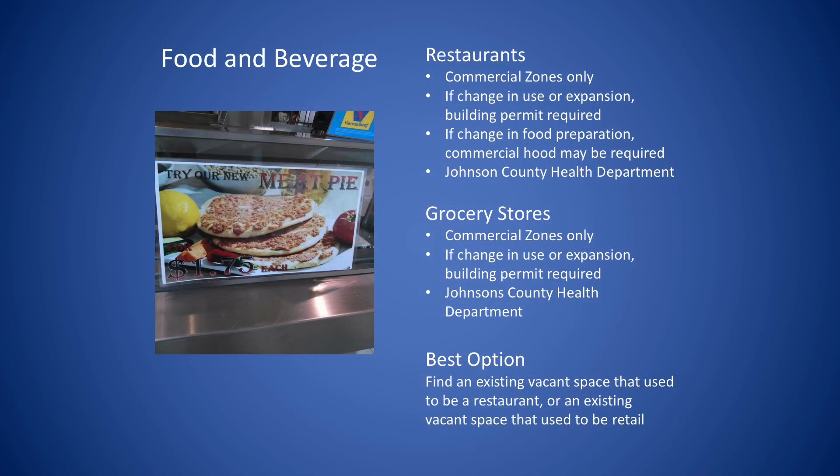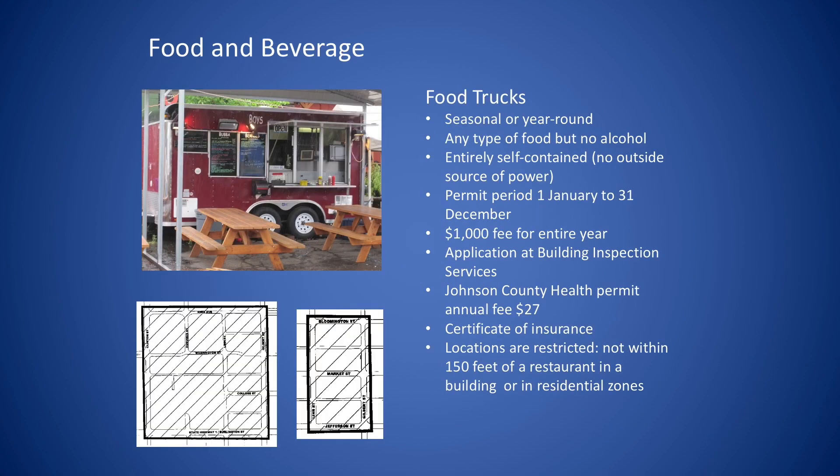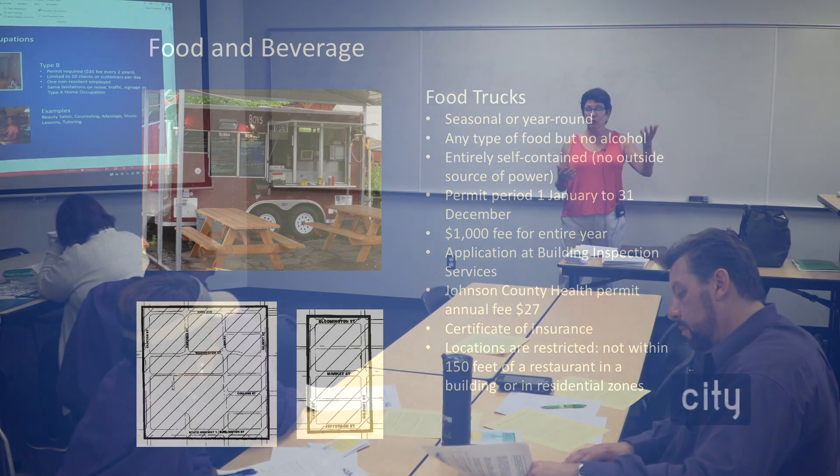First of all, you want to find a commercial zone that allows restaurants. There are several: community commercial or CC2, the downtown districts, the central business zones — CB2, CB5, CB10. We can look at the zoning map and show you where these commercial districts are. The very easiest thing for you to do is find a space that used to be a restaurant and move in. Otherwise, if you find a space that used to be retail sales and you say you're going to open a restaurant, you're going to need a building permit and will probably need to do some retrofitting for venting. We have very strict regulations on how you can vent — sometimes vents need to go to an exterior wall and through a roof, and that gets expensive.